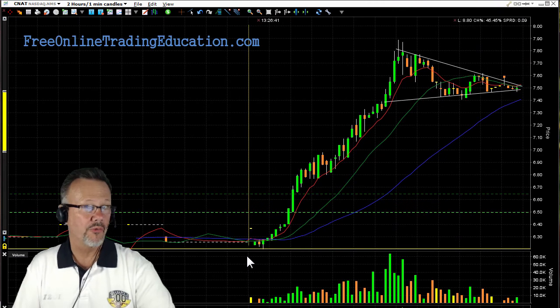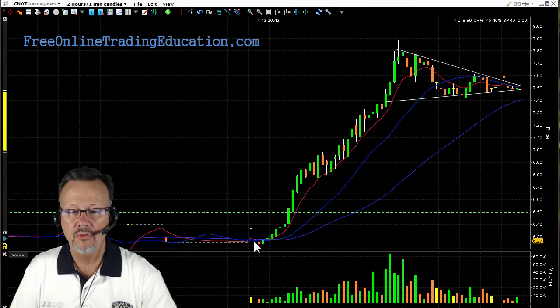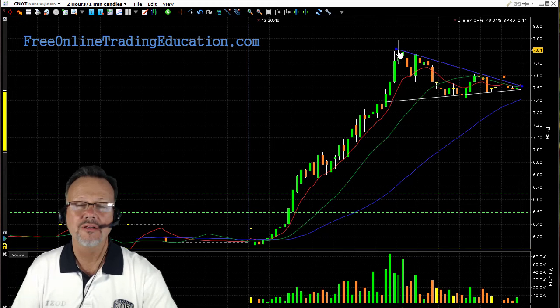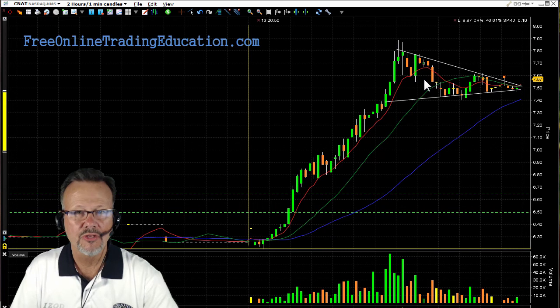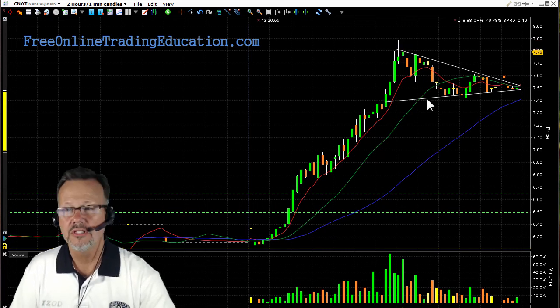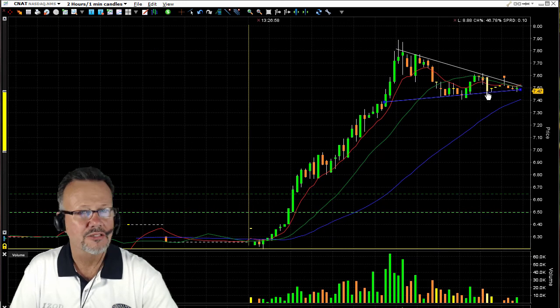Here was it opening, and it opened already up big as it announced earnings today, and then kaboom, look at that run. Unfortunately, we didn't know about it, and somebody called it out when it was up in this area here. This is a 15% run, folks. And now it's sitting here in a tight pennant.